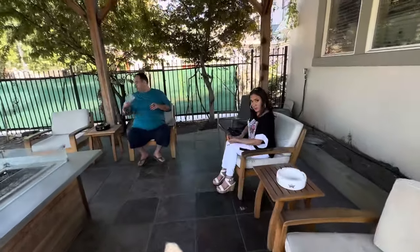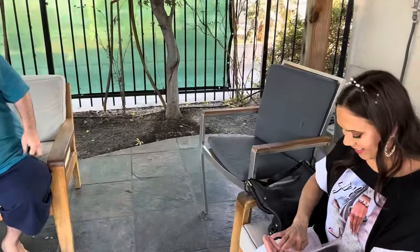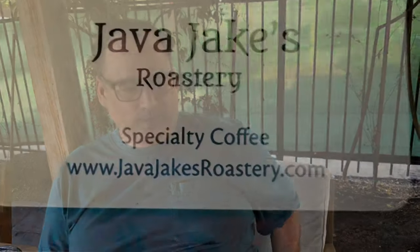Hey five buddies, how are you? All right, we're gonna have ourselves a smoke here in this awesome smoke lounge at the Mission Pipe Store with Jake from Java Jake's Roster Ego. Thank you, sir.